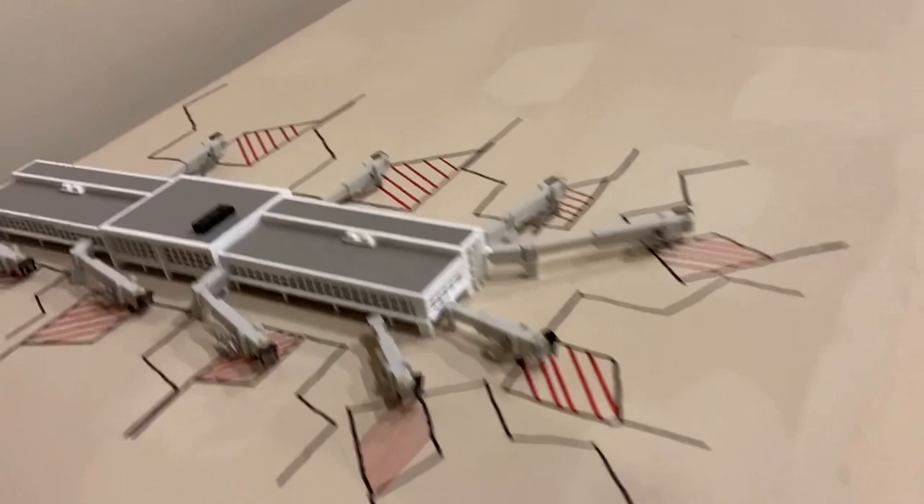Hello guys, welcome back to another Gordon Aviation video. Today I'm not really doing an airport update — as you can tell, there's no aircraft on my airport right now. I just want to talk about my fleet, the state of my fleet, what aircraft I have ordered, and future plans for Dulles.